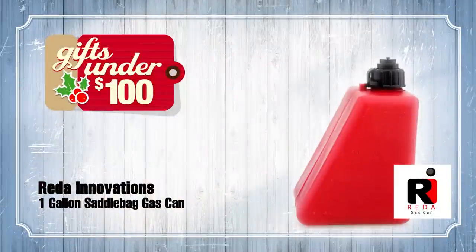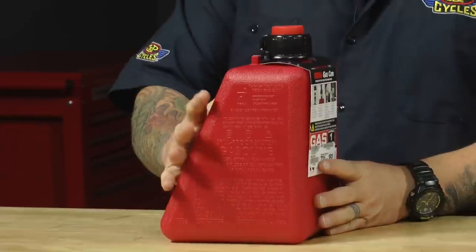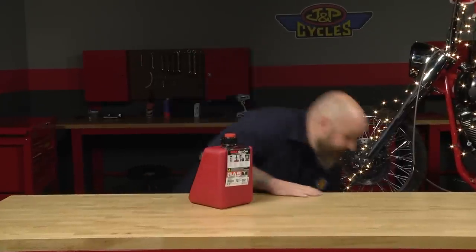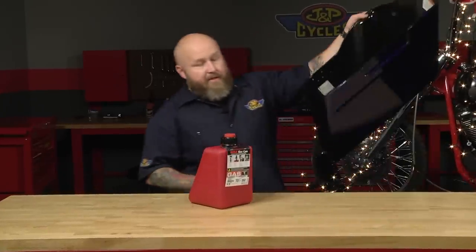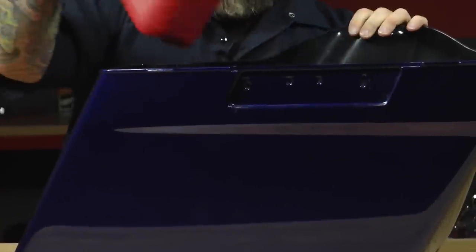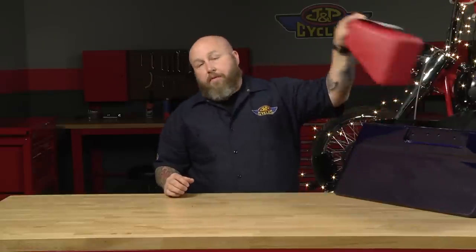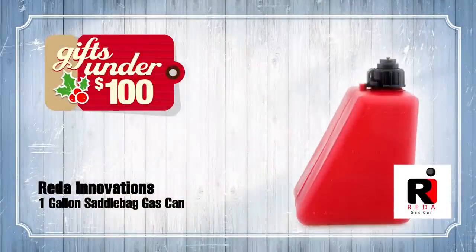In the under $100 category, right off the bat, the Rita Can. This thing is awesome. A few years back they came out with this — it's a one-gallon can made to fit in saddlebags, specifically a Harley saddlebag, but it will fit in others. This is a good way to save your bacon if you're out not within reach of a gas station. It actually fits extremely well into a saddlebag and still leaves you plenty of room. If you're not willing to give up that little bit of room for a gallon of gas in your saddlebag, I bet you'd trade it when you run out of gas.